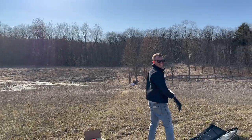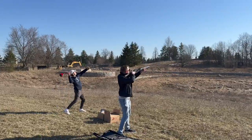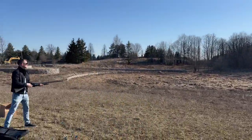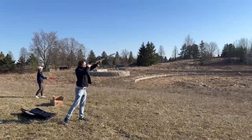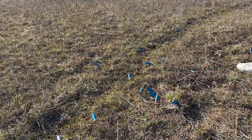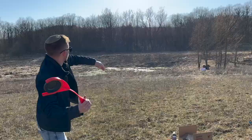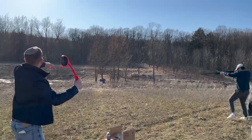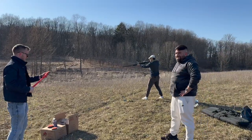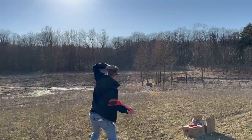That's a shot. I probably hit it. Okay, Benny, you're on duty. Let's go.